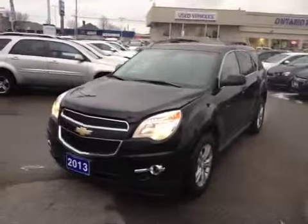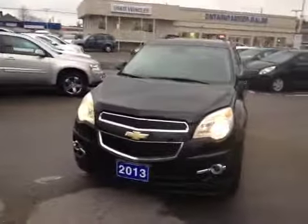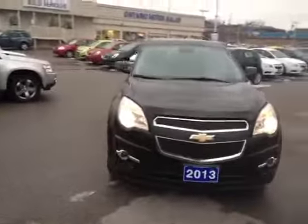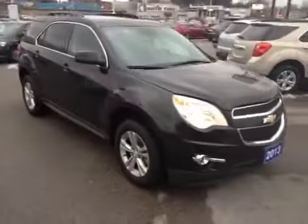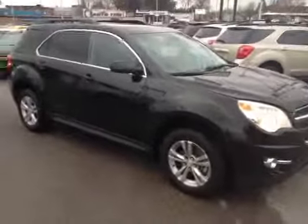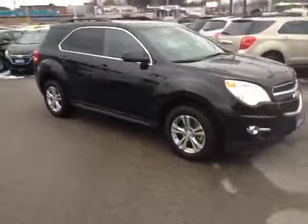It's Brendan Alexander here at Ontario Motor Sales. This is our 2013 certified pre-owned Chevrolet Equinox LT, black in color with a black cloth seating surface, sitting on 17-inch aluminum alloy wheels.